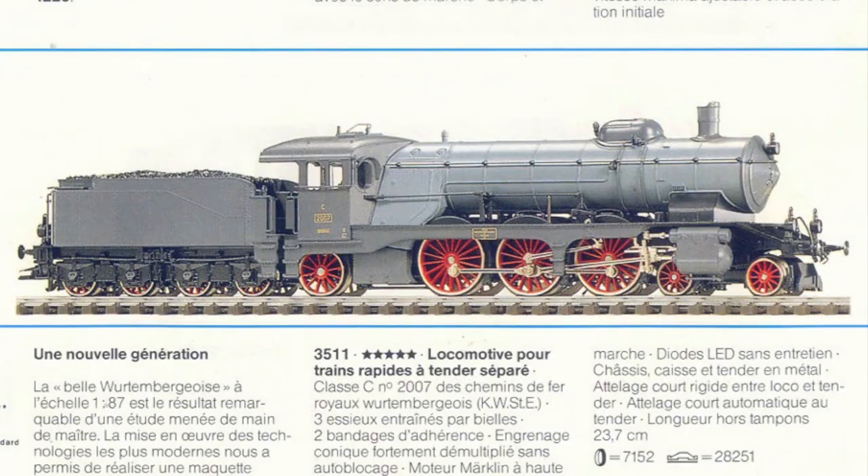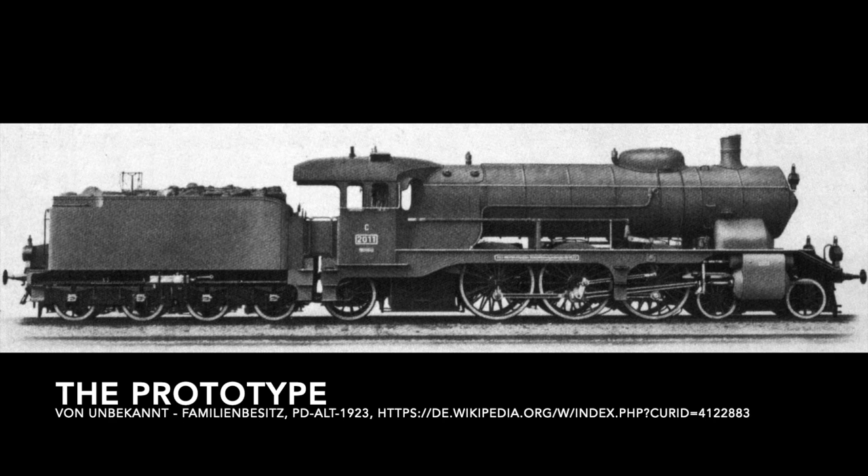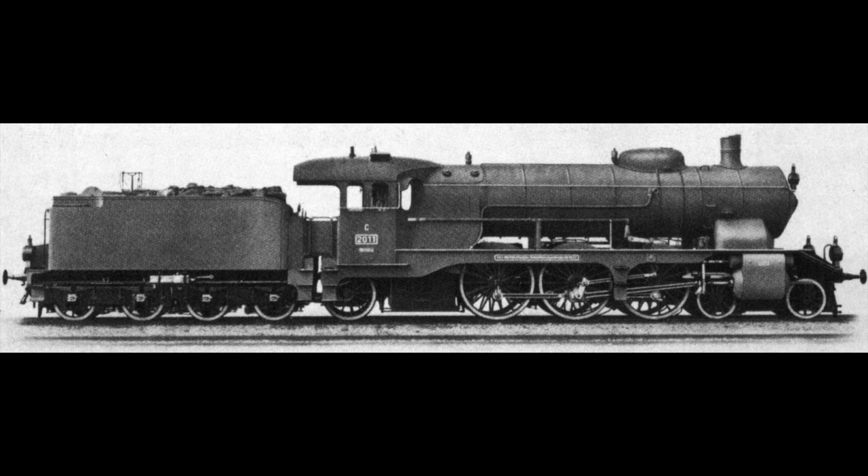Now let's have a quick look at the prototype. The Class C locomotives were an express train locomotive produced between 1909 and 1921. They were built by the Maschinenfabrik Esslingen and were designed by a legend in the locomotive building world of Germany called Eugen Kittel.